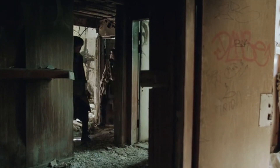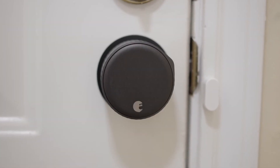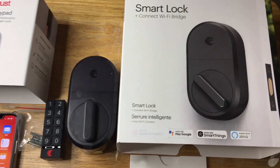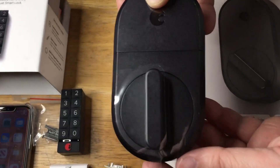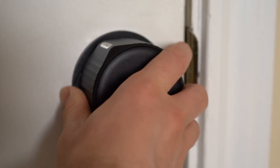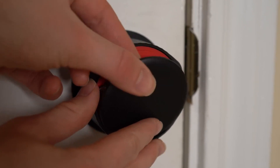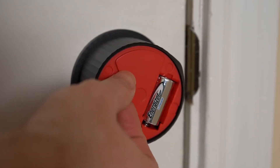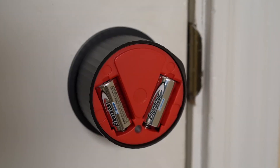Say goodbye to lost keys and fumbling with locks with the August Smart Lock. These innovative devices transform your smartphone into a virtual key, giving you complete control over who enters your home and when. With its advanced tracking features, you can monitor who comes and goes from your home in real-time, giving you peace of mind knowing that your home is secure at all times.